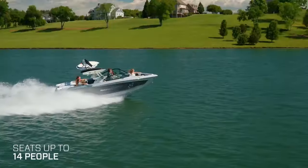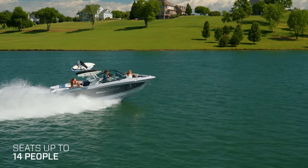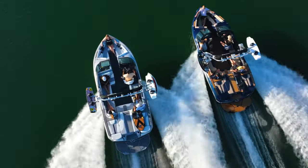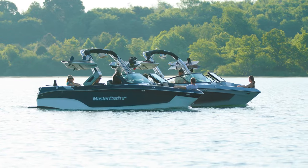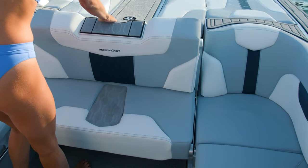Seating up to 14 people, the XT22T cockpit provides plenty of space for everyone you want to bring with you. Featuring a unique U-shaped seating area that's perfect for entertaining, along with an optional convertible flip seat.